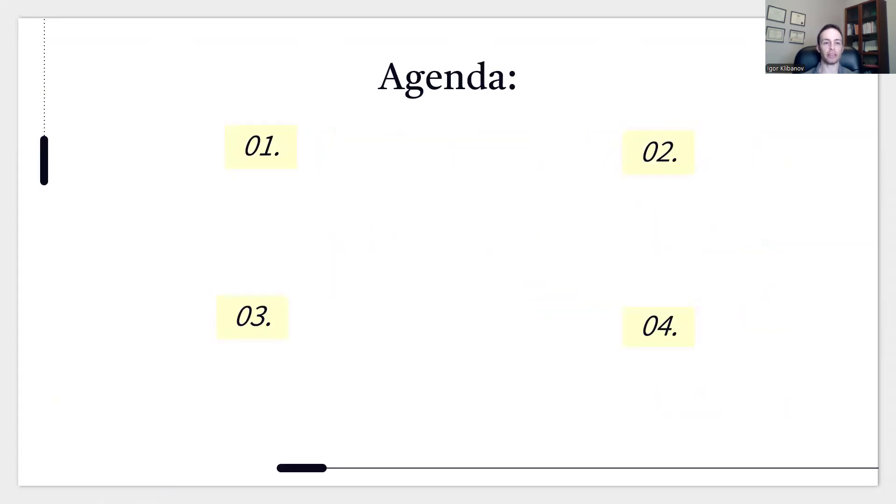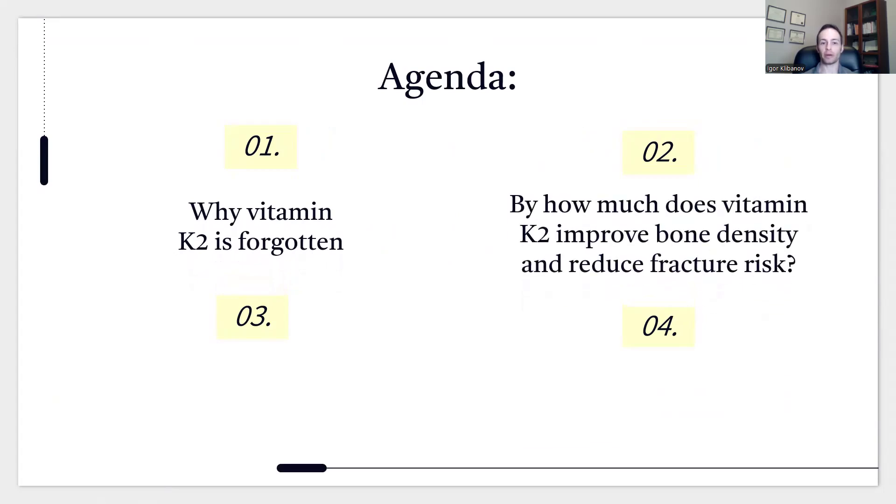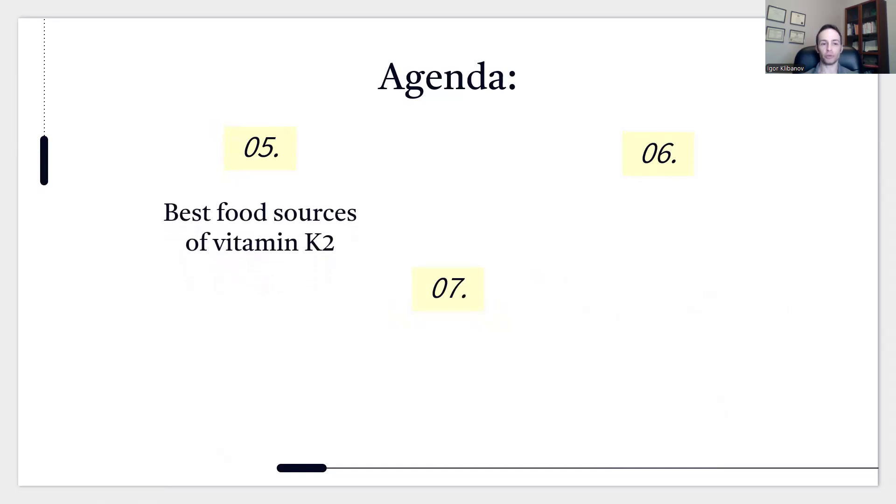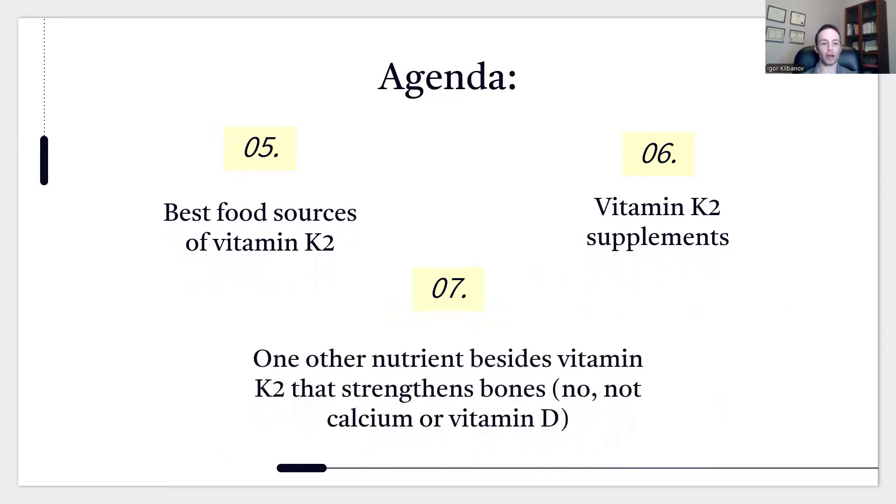Here's what you can expect to learn in this video: why vitamin K2 is forgotten, how much it improves bone density and reduces fracture risk, the mechanisms behind how it works, how much you need and what foods to eat to get it, the difference between K2 foods versus supplements, and one other nutrient besides vitamin K2 that strengthens bones — and no, it's not calcium or vitamin D.